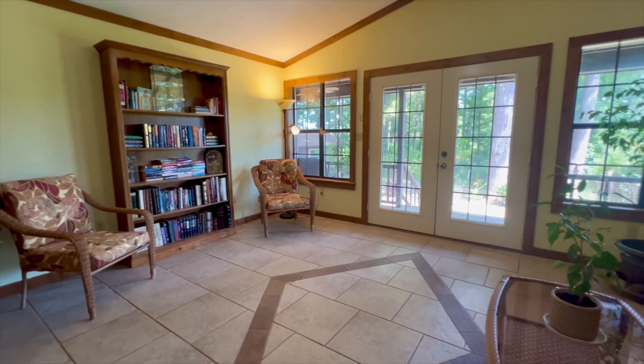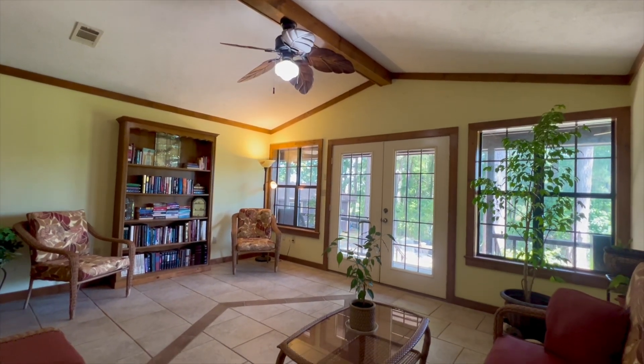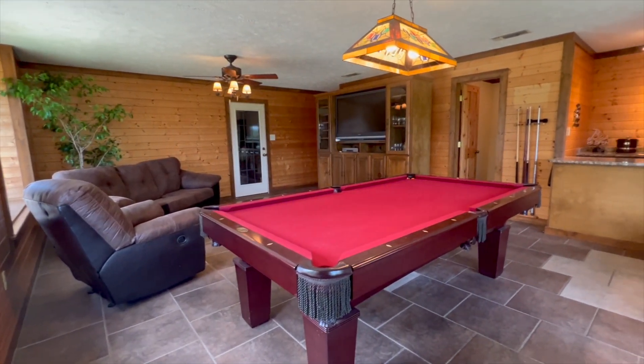Which then opens out into the backyard. Here's the sunroom, lots of room for sitting, reading. French doors open out into the back porch.